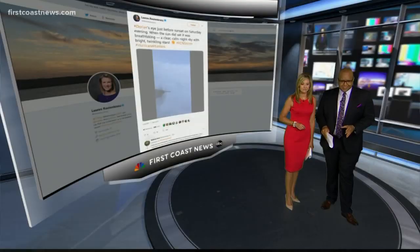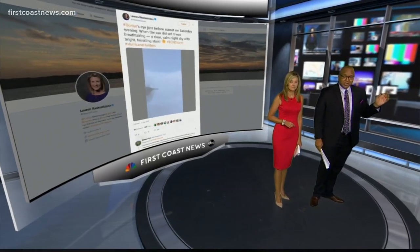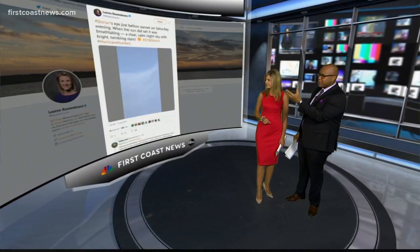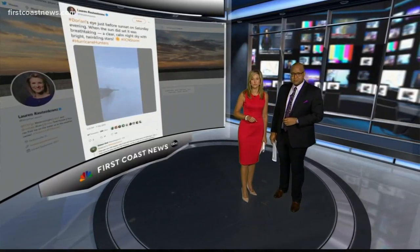But once you get there, just look at this incredible view that Lauren Roudincrest showed us on her social media page. She got a once-in-a-lifetime experience to make that trip, along with our photojournalist Jeff Renfro. Here's the report, one you'll only see right here on First Coast News.